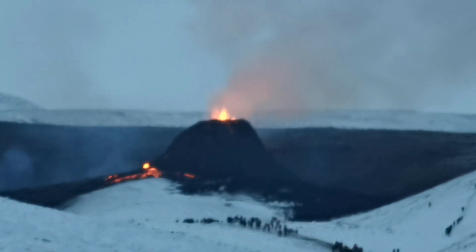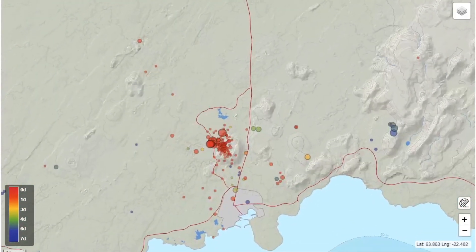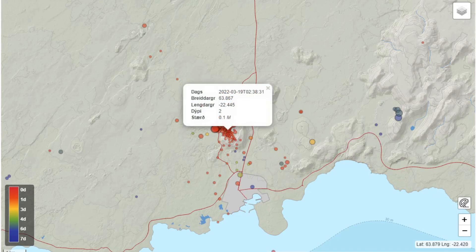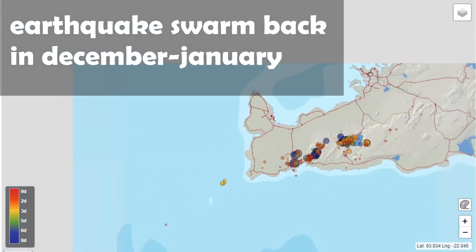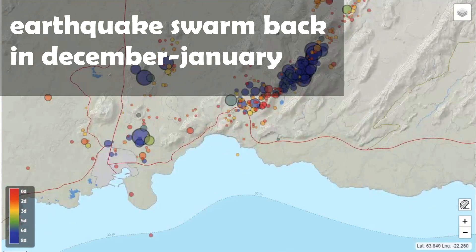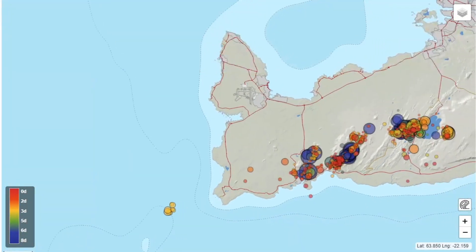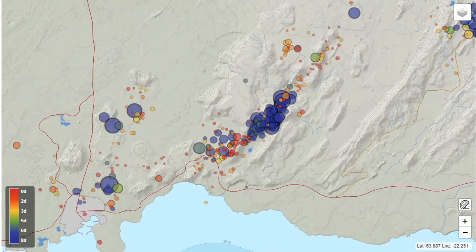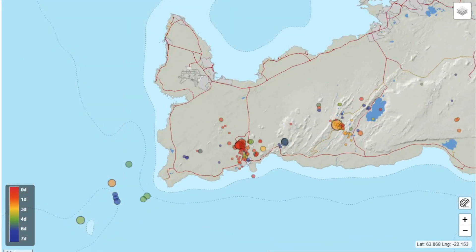But what is the most recent activity on the Reykjanes Peninsula? Just yesterday, a small earthquake swarm began on the peninsula just north of Grindavík, right under the Blue Lagoon. But what we've learned from the last two magma intrusions is that when magma is on the move under the peninsula, the earthquake activity is way more intense. So at the moment, this earthquake swarm does not seem to be due to a new magma intrusion — just a few random sharp earthquakes.